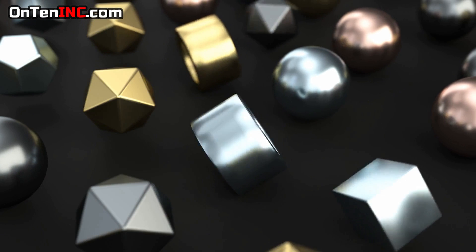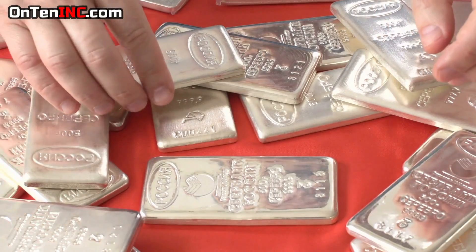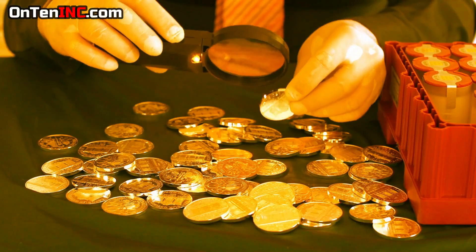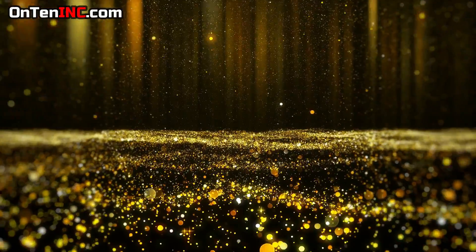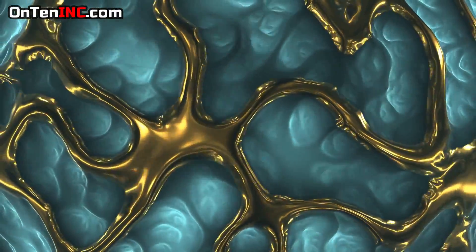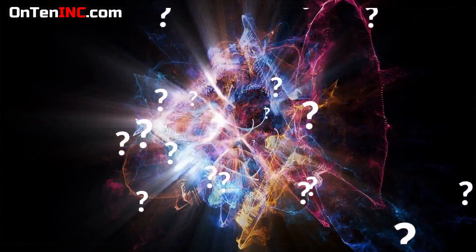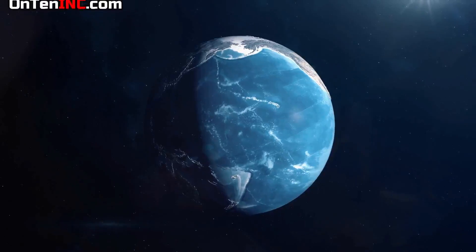We've always heard about rare precious metals like gold, silver, and iridium, but unfortunately that's kind of wrong — these are not that rare. So if these are not rare, what is the rarest element on earth?